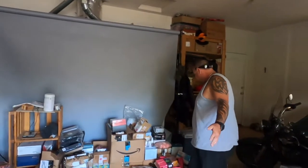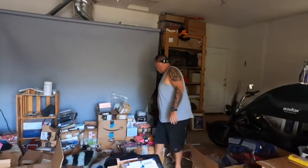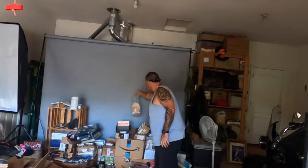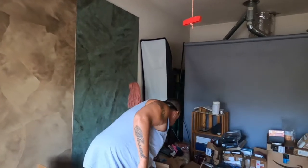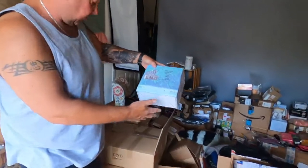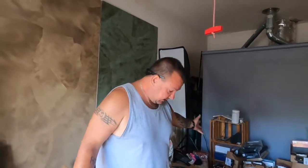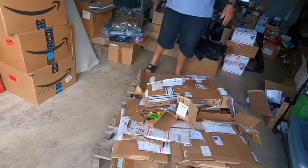All these boxes still aren't looked through. All this health and beauty product — I know these ain't cheap. Stainless steel bar sets — those can't be cheap. All kinds of stuff. Awesome stuff.